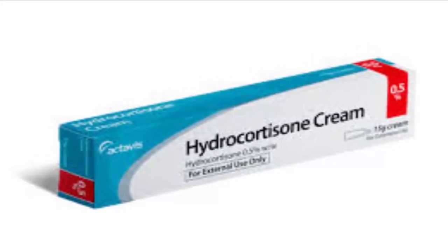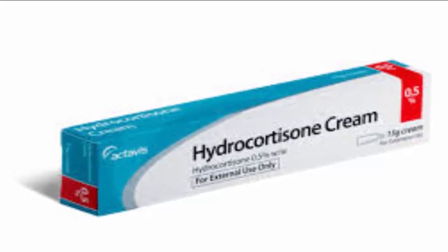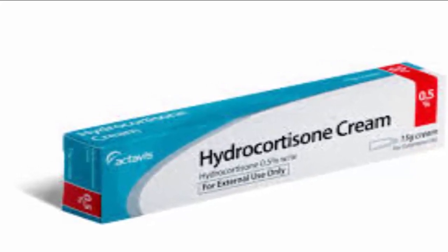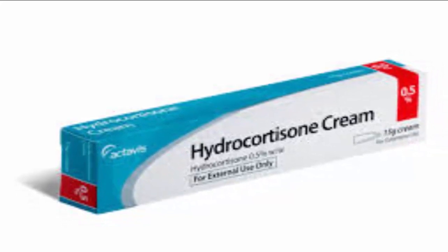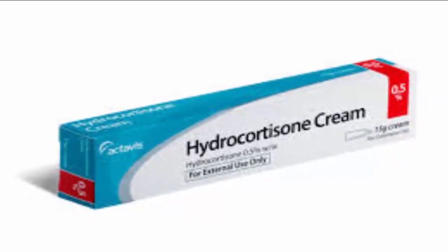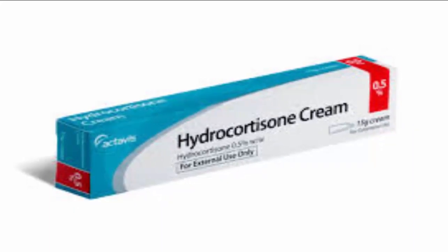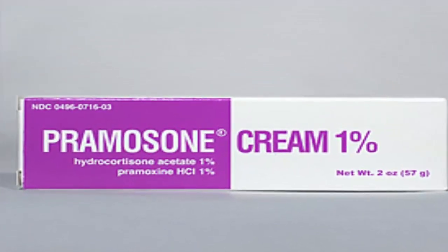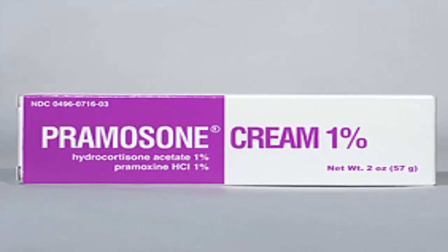OTC creams or suppositories containing the steroid hydrocortisone can also be helpful in the treatment of hemorrhoids. Hydrocortisone is a potent anti-inflammatory agent that can help ease the pain and itching of hemorrhoids. Topical steroids such as hydrocortisone should not be used for more than one week, as they can lead to atrophy, or thinning, of the skin in the anal area. Pramoxine, available OTC and by prescription, is another topical anesthetic used to treat hemorrhoids.